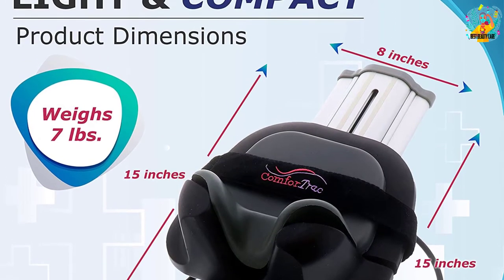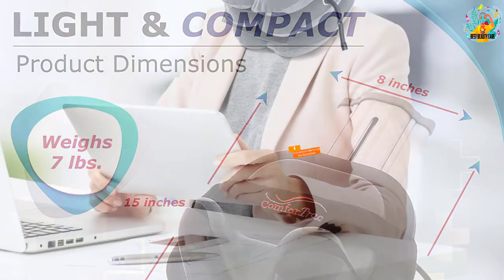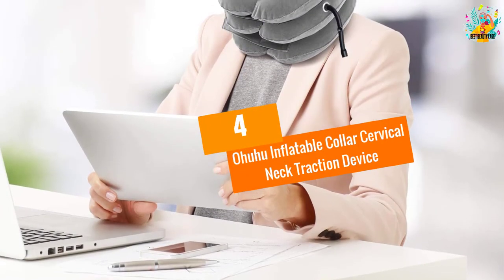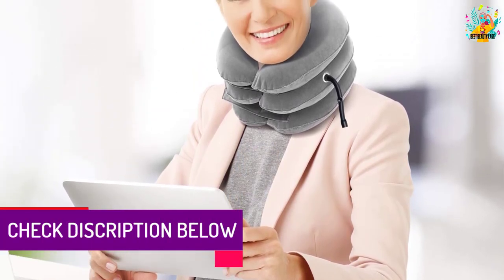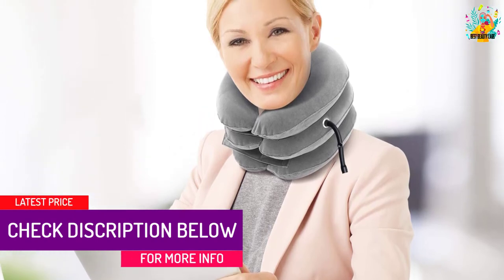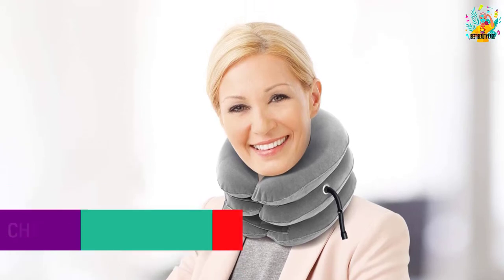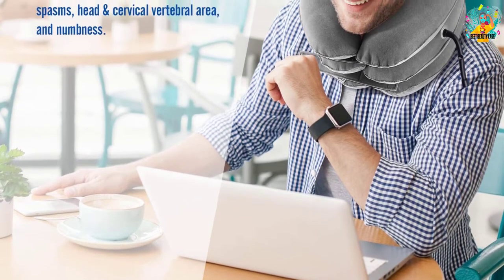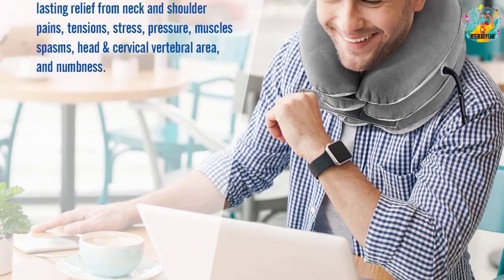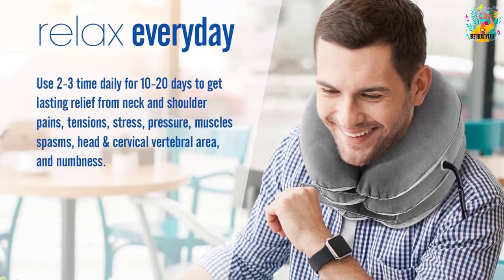At number four: Ohuhu Inflatable Collar Cervical Neck Traction Device Therapy. This item has been proven to be more effective than conventional therapy with stretchers, and users can still work normally during treatment. The product is suitable for people suffering from headaches, dizziness, tinnitus, low blood pressure, insomnia, poor digestion, and irregular heart rhythms.